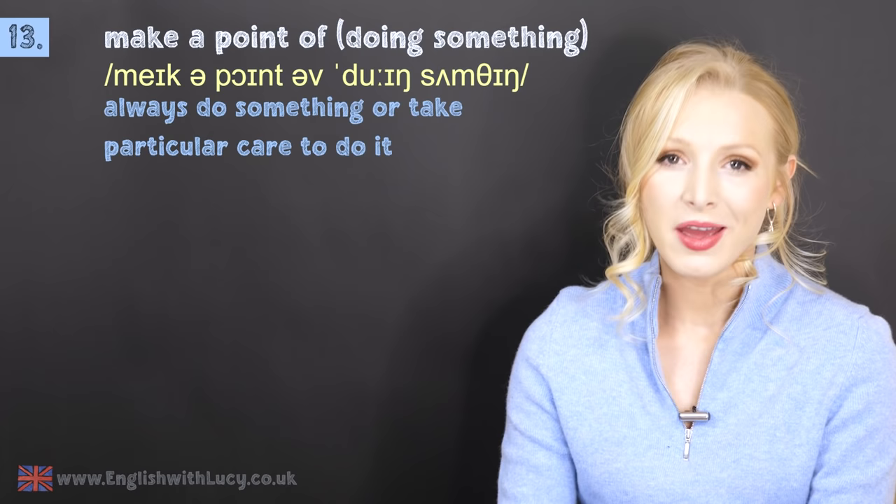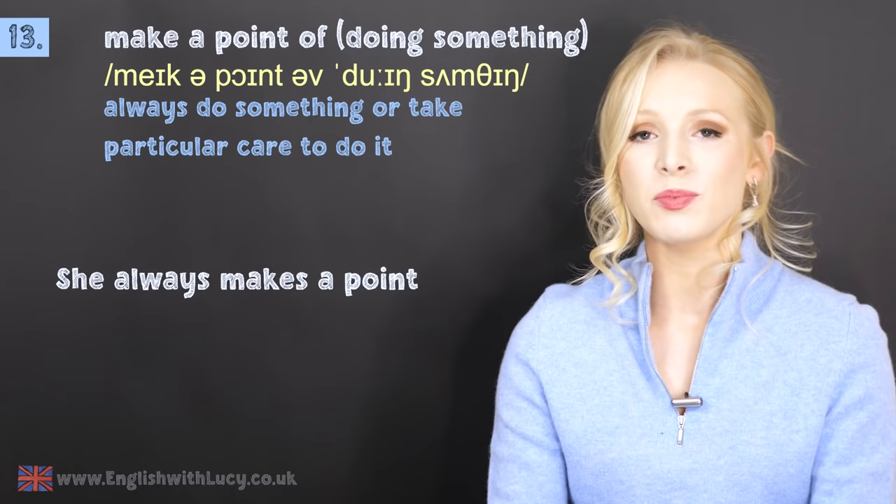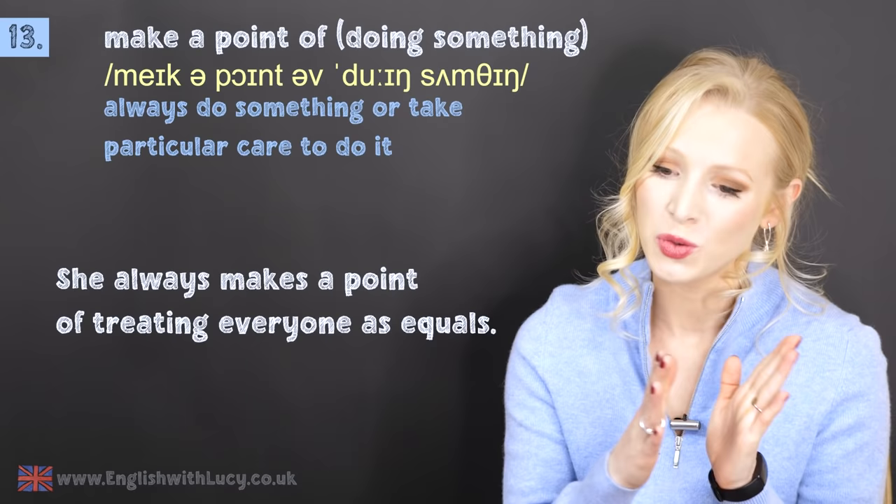Number thirteen is to make a point of doing something. This is to always do something or to take particular care to do something. For example: she always makes a point of treating everyone as equals — she always takes particular care to make sure everyone is treated fairly.